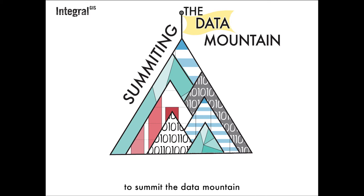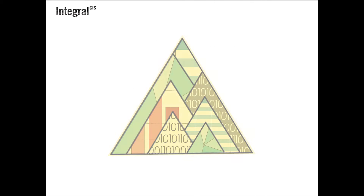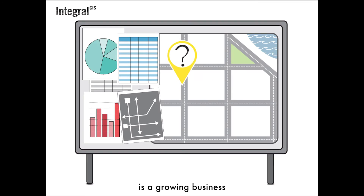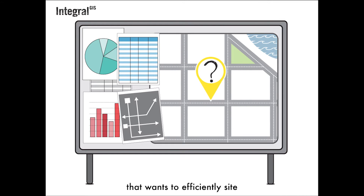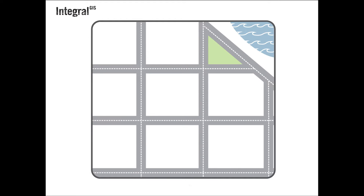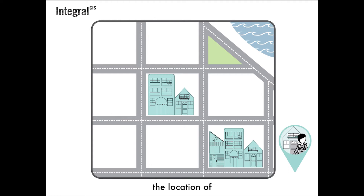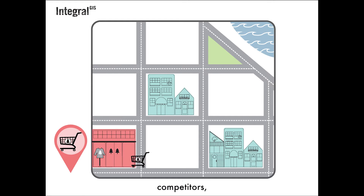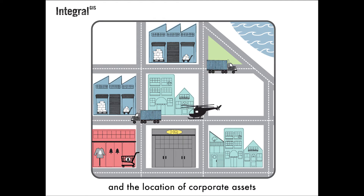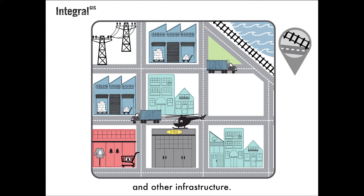We'll show you how to summit the data mountain with an example. Seven Summits Outdoor Gear is a growing business that wants to efficiently site a new store. Like many companies, they need to account for the location of their customers and members, competitors, how their supply chain is connected, and the location of corporate assets and other infrastructure.